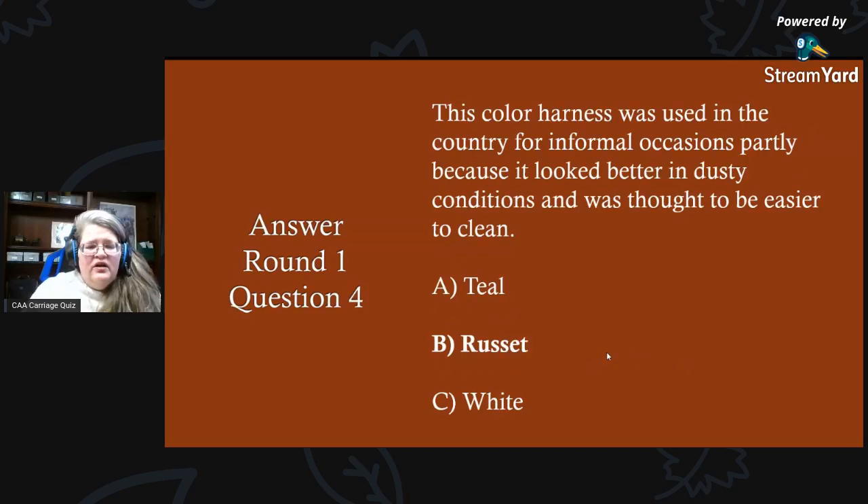Round one, question four answer: this color harness was used in the country for informal occasions, partially because it looked better in dusty conditions and was thought to be easier to clean. The answer is B) russet. On a dirt road when it's dusty, russet — a brown russet — will cover that up for you.